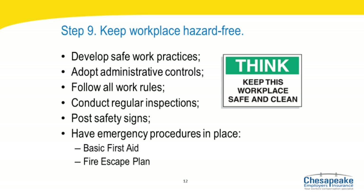Step nine: keep your workplace hazard-free. Once recognized hazards are corrected, take steps to ensure that the workplace remains hazard-free. Develop work practices, administrative controls, work rules, and emergency procedures. Schedule regular inspections to check for optimally performing facilities and equipment and to prevent hazardous breakdowns. Additionally, all workplaces must have provisions for emergencies including basic first aid and a plan to address fire hazards.